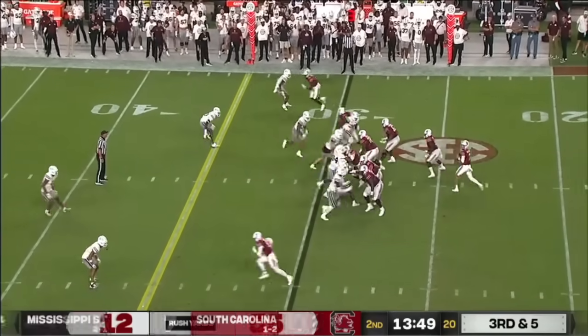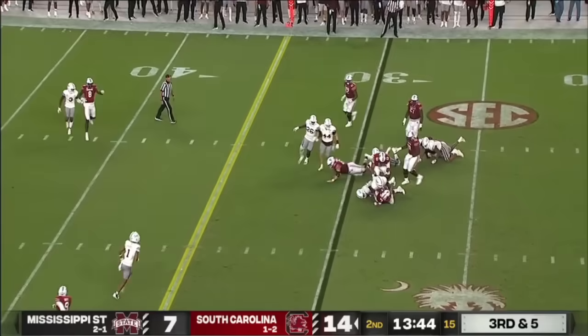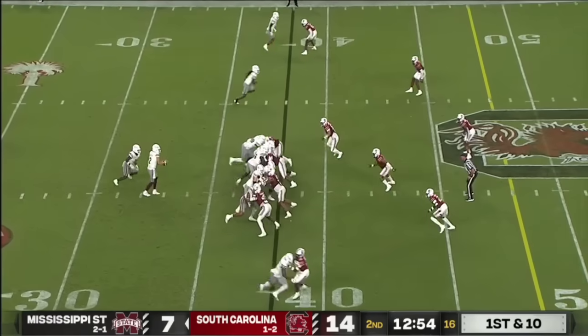Early second quarter and they've already outgained their average. House coming for State — Rattler gets out of the pocket somehow, then they take him down for 107 and a touchdown.